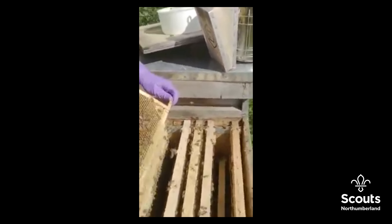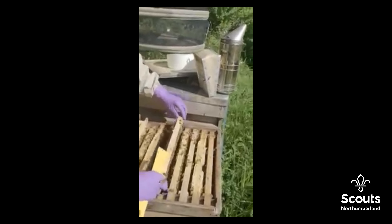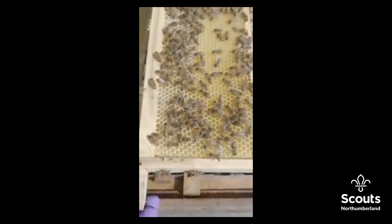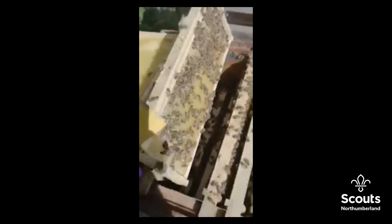We've got a little bit of honey you can see just glistening in the combs there. If we look at the reflection in the sun you can see that glistening honey coming in there.